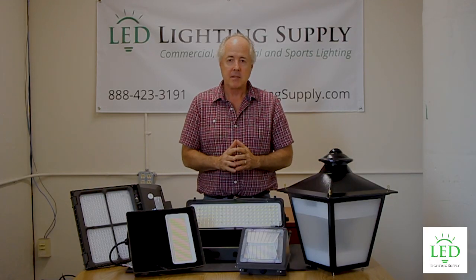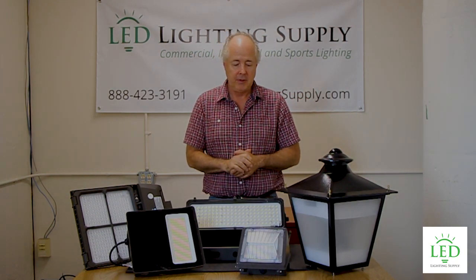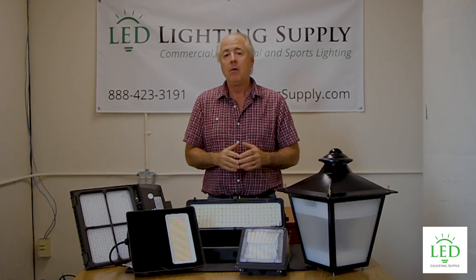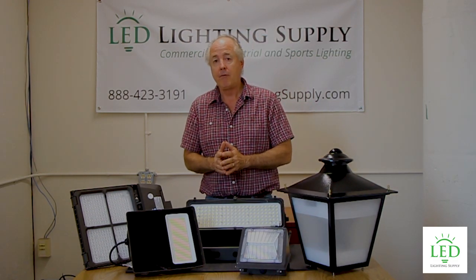We provide a whole array of products and they range anywhere from 100 to 277 volts. We have 480-volt solutions. But the main considerations for you are: what's there now, what's the wattage you have, do you want more or less light, how high are they mounted, how do they mount, and what is your voltage?